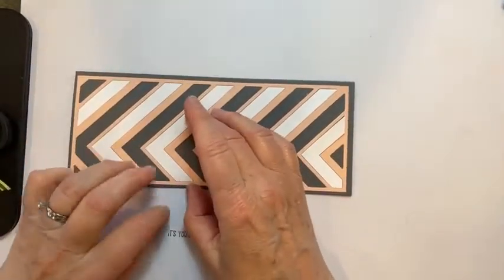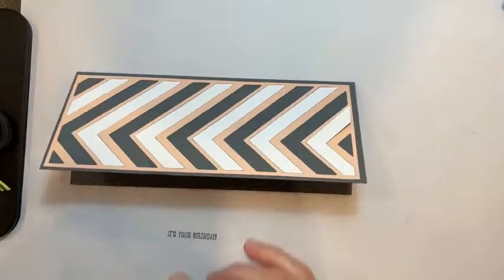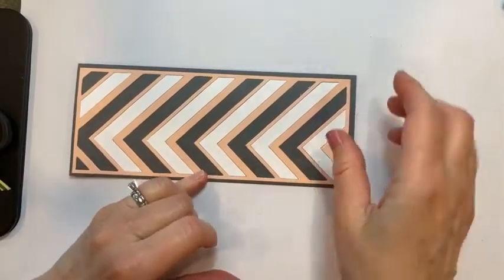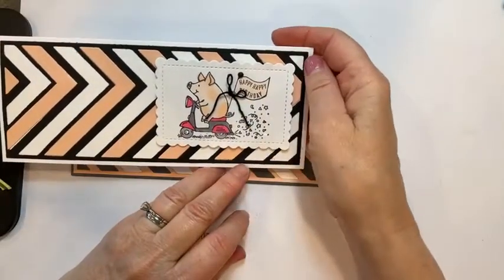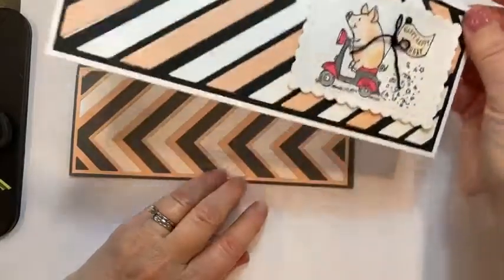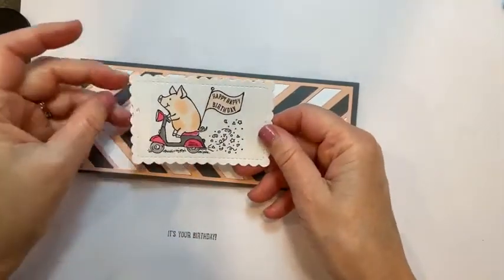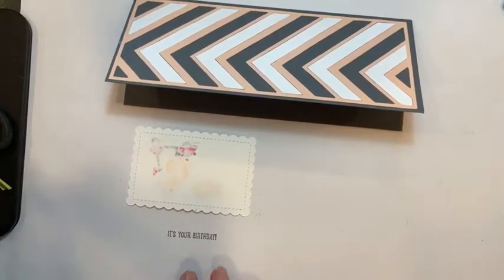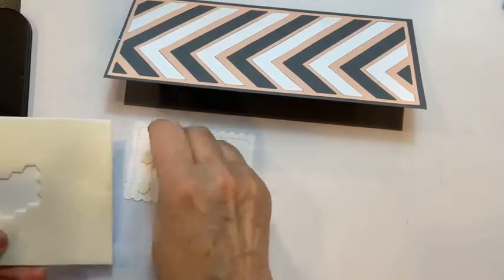I haven't made a lot of slimline cards but I really do like the look of this. We've got our chevron look — there's one popping up that I didn't hold down. This is the other version of the card that I already did, where I used the pig riding a little scooter in black, with the design going the opposite way. I think the gray looks better. I've already colored this one to save time, and I'm going to go ahead and pop dimensionals on the back of this.